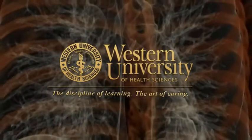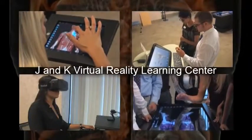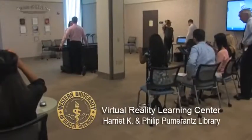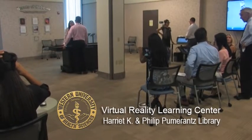These are students at Western University of Health Sciences using tools at the J&K Virtual Reality Learning Center, or VRLC. Here, state-of-the-science technologies are integrated into one virtual classroom.